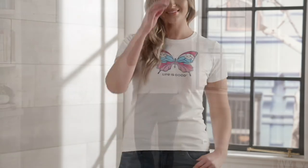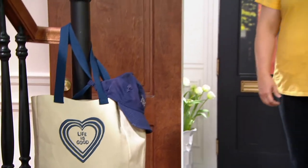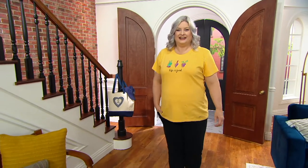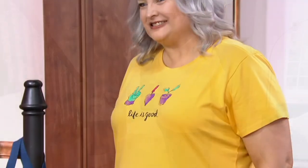Or treat yourself if you are the one that's out in the dirt. This is extra small to 3X, $28 is your price tag, three easy payments of $9.33. And I'm going to let you take us through these, Annalisa, starting with the one that Pam is wearing right there.